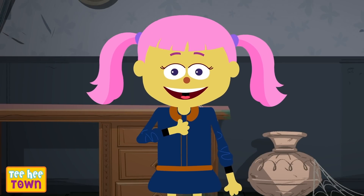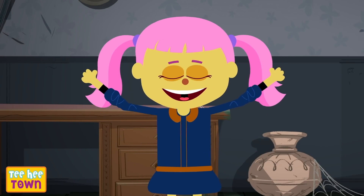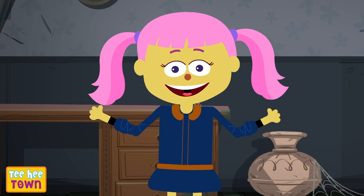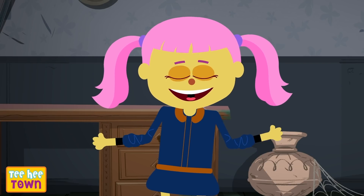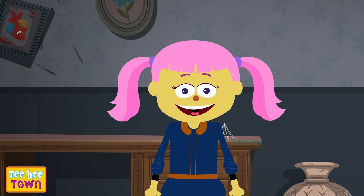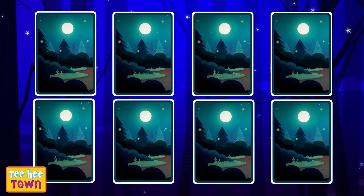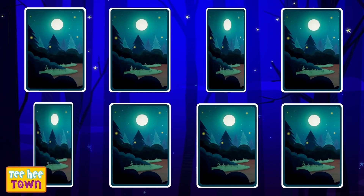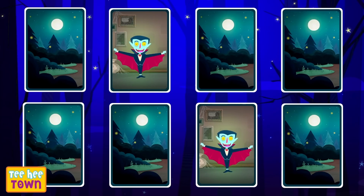Hi friends! I'm Minnie! And today we are going to play a fun memory game with these amazing magical cards! Ready? We have to memorize the cards and find a pair! Let's start! Wow! A ghost! That's a mummy — not the right pair! A vampire! Another one! We found a pair! Yay!